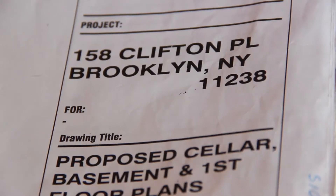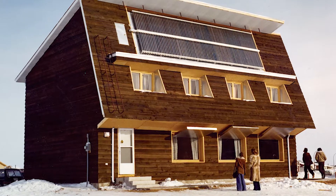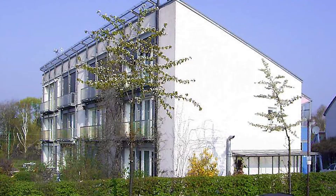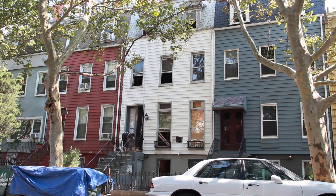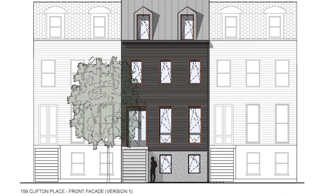Passive House is a design and construction methodology that was started in Germany in response to what Americans were doing in the United States in the 70s during the energy crisis. There's great interest in reducing energy costs in buildings, and for this house, Passive House means that we're reducing the total energy load by 75 percent and we're reducing the heating load by 90 percent.